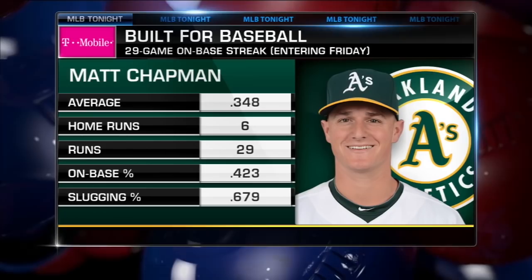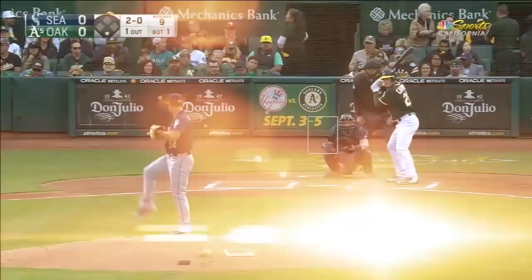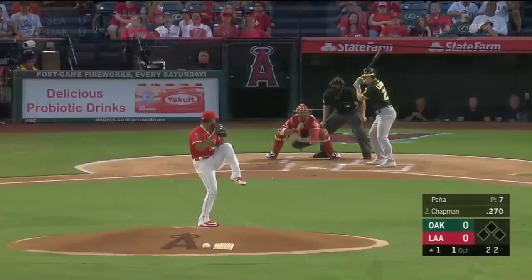We're watching that budding young star. This is a guy who, since the All-Star break, he's hitting over .360, slugging over .700. 20 extra base hits — Major League best, I think American League best. 29-game on-base streak, 13-game hitting streak. So let's take a look, let's break him down.